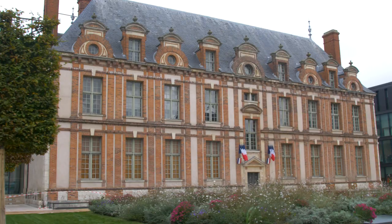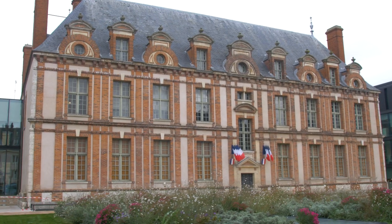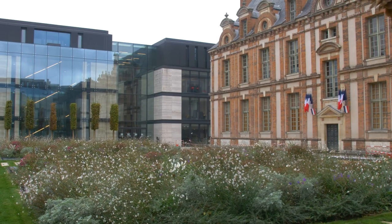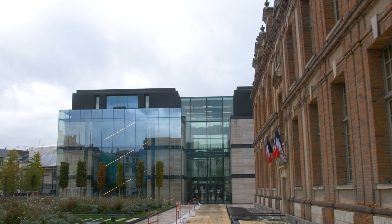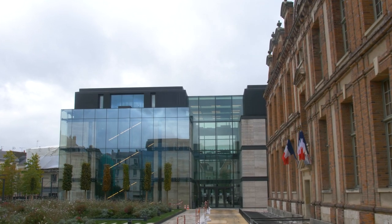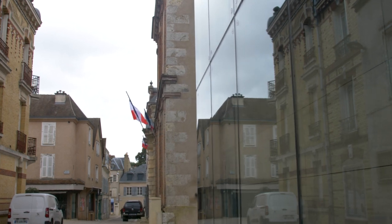We are here on the back of the site, and you can see the Hotel Montesco, which is a historical preserved monument from the 17th century. You see how the new part of the building is actually relating to that. The fact that we use glass for the facade is helping because it mirrors the different textures, the different buildings around, and it creates a relationship. We are here in the middle between the two facades.